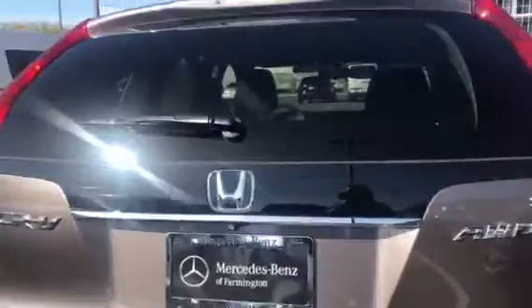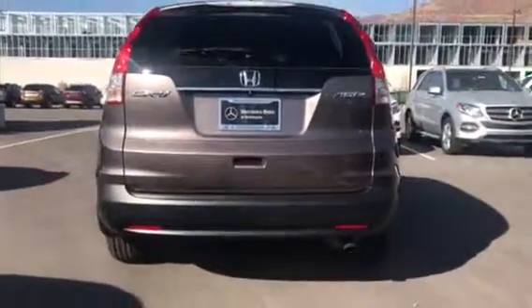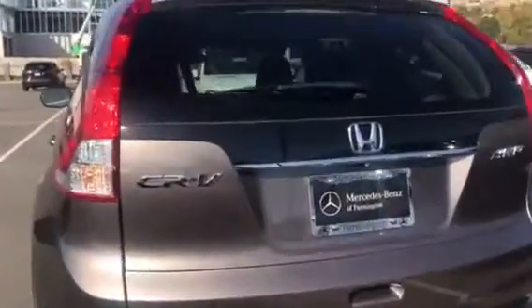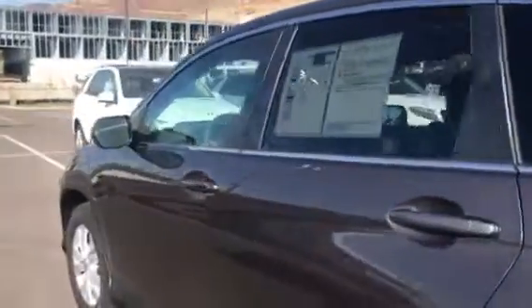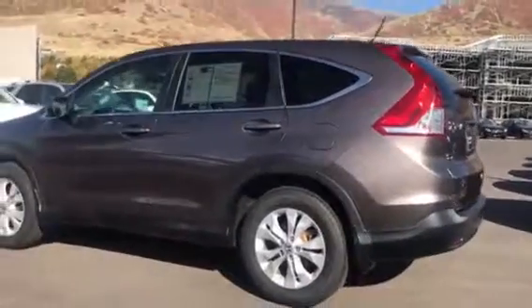I know you're coming into town on Thursday, so I hope that this is available on Thursday when you come. You can make a deposit on it, which will mark it sold. I'll park it in sold row right away and nobody else can buy it out from underneath you. That way you can come in on Thursday and have a very seamless, quick and easy process to get you out the door in this car.